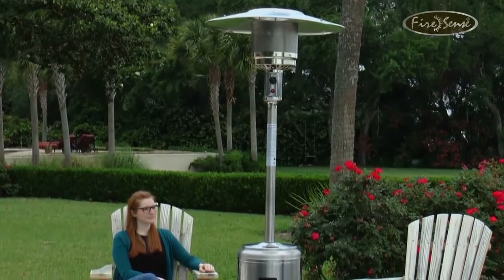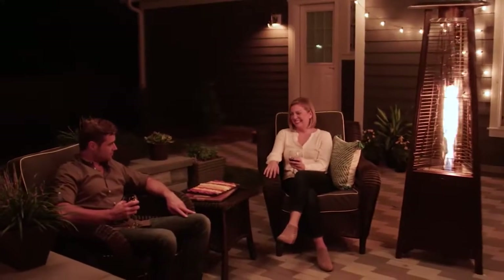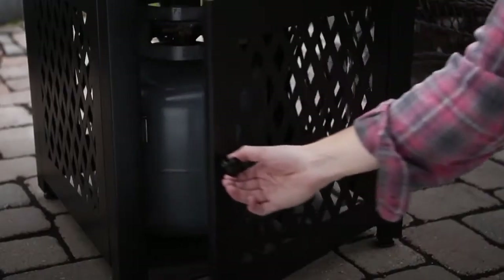Most models come fully assembled and become an instant centerpiece, perfect for outdoor entertaining on large patios. Just remember to change the gas tank as needed.